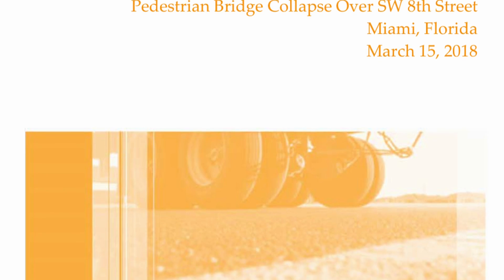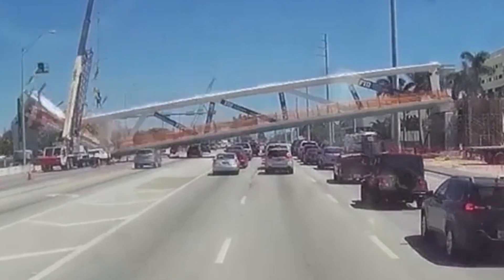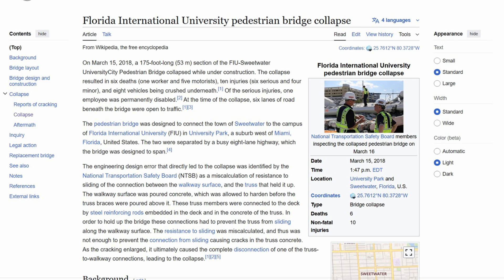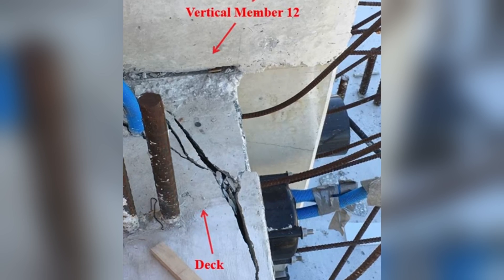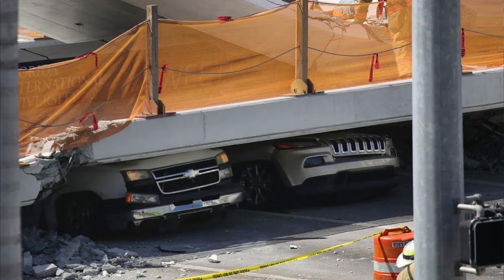It was March 15th, 2018, when a 940-ton, 145-foot-long pedestrian bridge in Miami collapsed — just days after being moved into place and sitting on the piers where it should have spanned. Unfortunately, it crushed cars and took six lives.